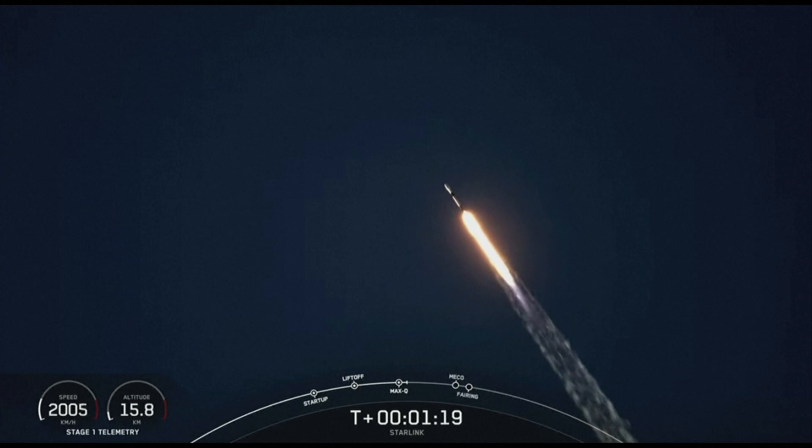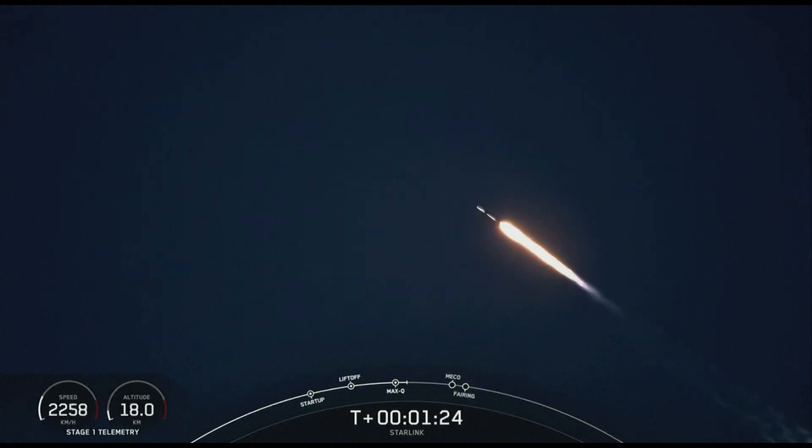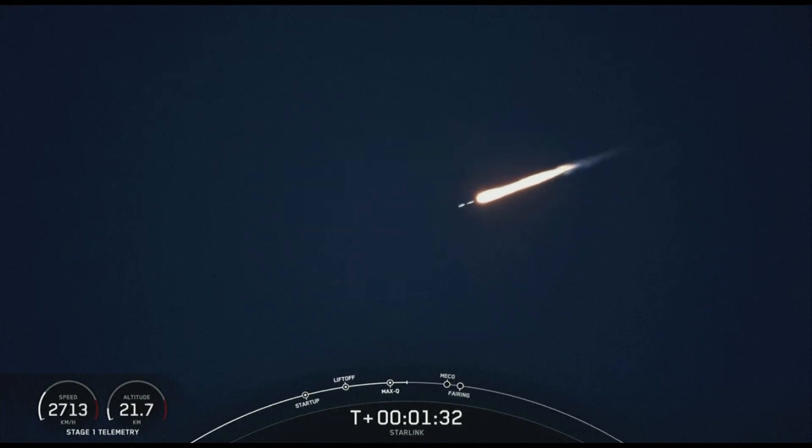Now we do have a few events happening coming up in just about a minute from now, happening back to back. That is MECO — our main engine cutoff — stage separation, and then SES-1, or the Merlin vacuum engine startup.